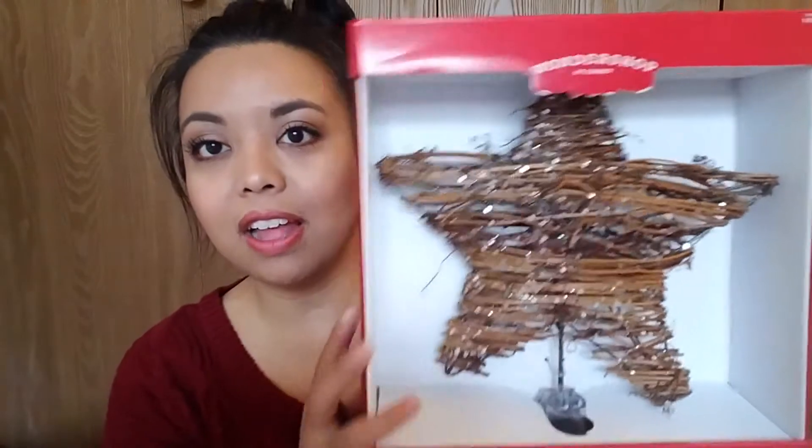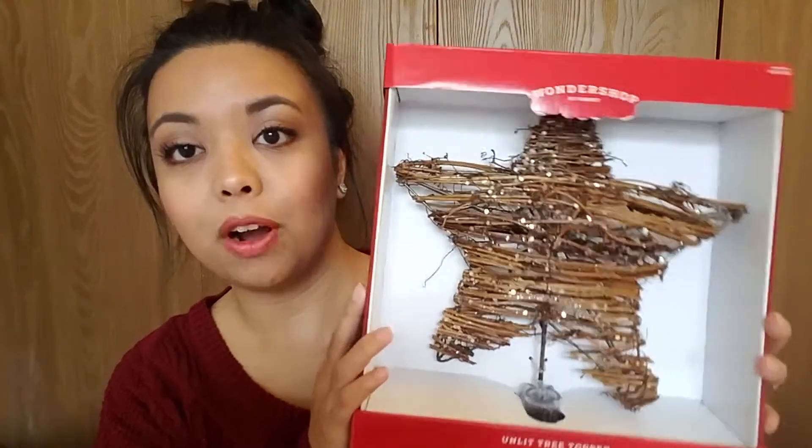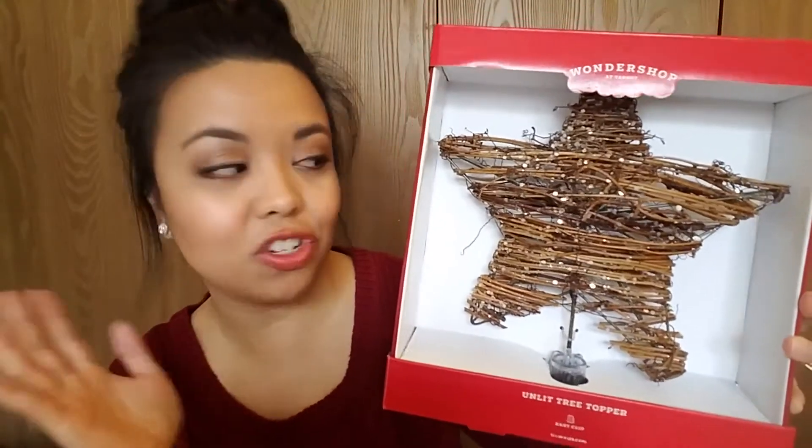So that is the theme that I'm kind of going with this year — like a farmhouse type of theme. Moving on, I went to Target and I picked up a few items from there. I got this tree topper from Target and it is perfect. I saw this and I was like yes, that is what needs to go on top of the tree this year for the theme that I'm envisioning.